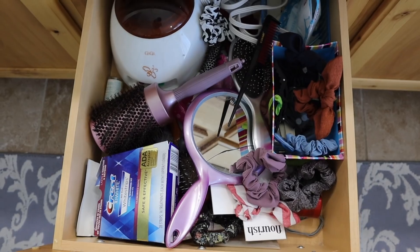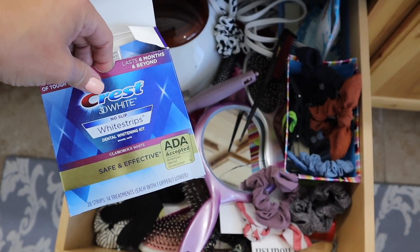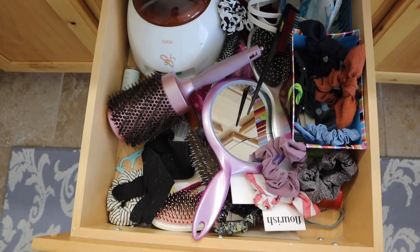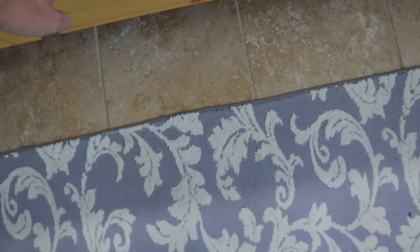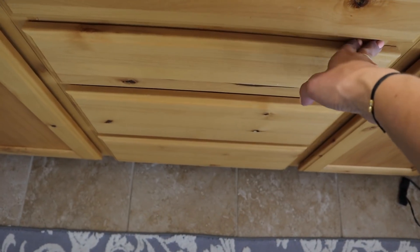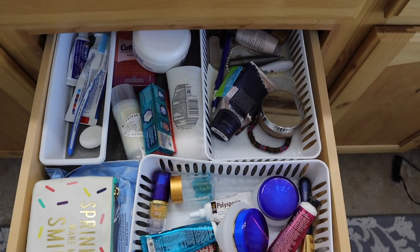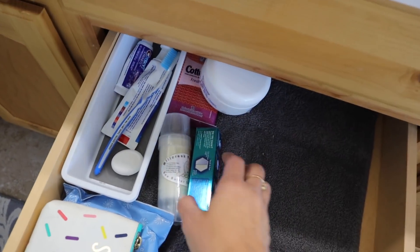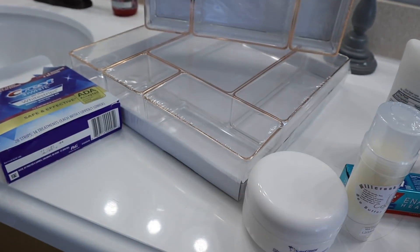Next one down is what I do with all my hair stuff. You can see I have scrunchies everywhere. I have a random box - this is what I use probably every two years, I used it right before our trip to Hawaii. These are deeper drawers. The very bottom drawer is all my curling irons and blow dryer. I have a nice towel under there so the actual drawer doesn't get dirty.